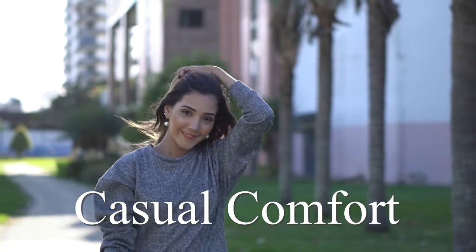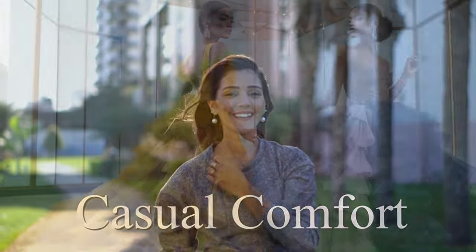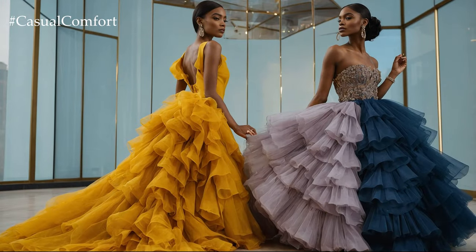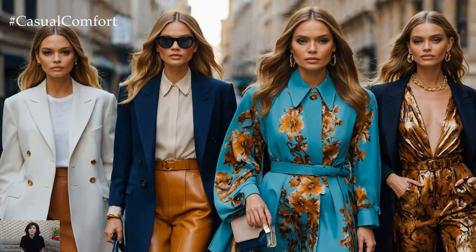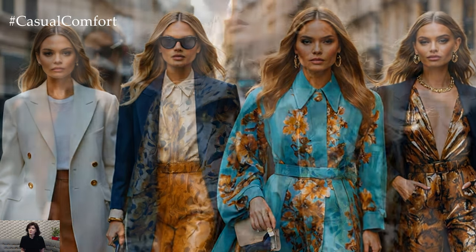Welcome to the Casual Comfort Channel. Welcome back, Fashion Enthusiasts. Today we're diving into a topic that's all about elevating your style to a whole new level of luxury and sophistication: expensive color combos.